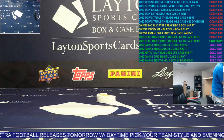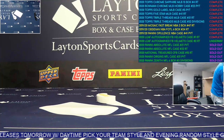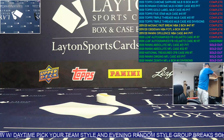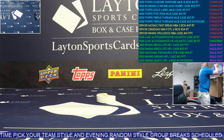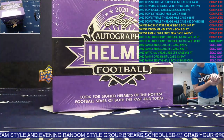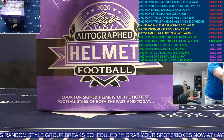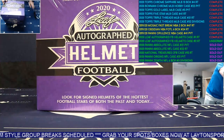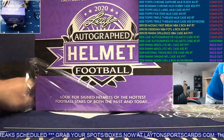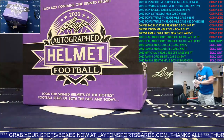Most of them are in the boxes, or do you just show it to the camera? Yeah, you can. That one's pretty hard though. Last box. Grab up your spots - Spectra Football, release day is tomorrow. Pick your team style breaks starting at 11 a.m. Eastern with Rich, and then random styles with Brad tomorrow starting at 5 p.m. Eastern.